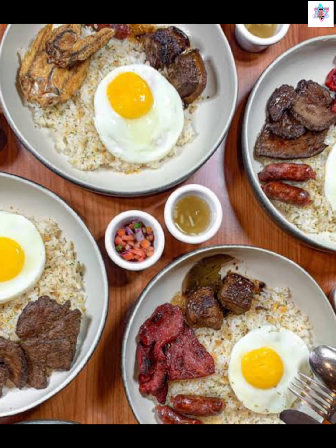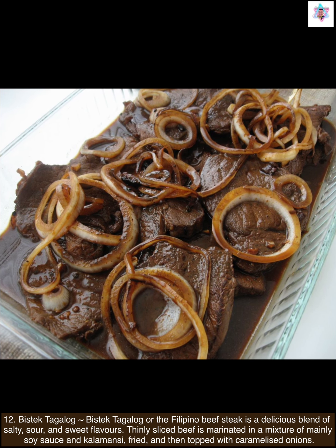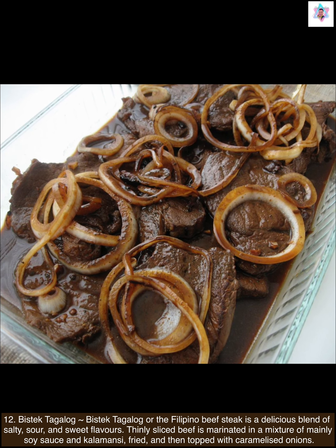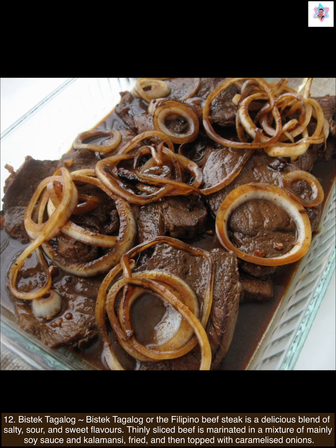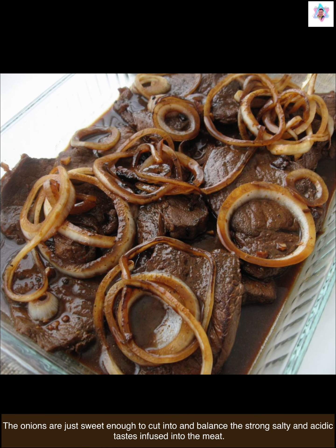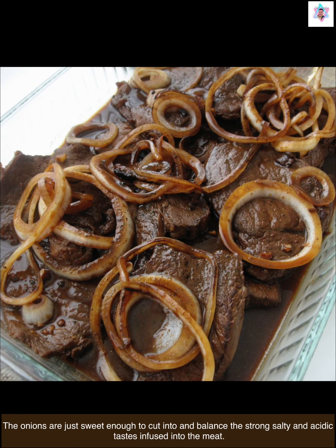Next, bistek Tagalog. Bistek Tagalog, or the Filipino beef steak, is a delicious blend of salty, sour, and sweet flavors. Thinly sliced beef is marinated in a mixture of mainly soy sauce and calamansi, fried, and then topped with caramelized onions. The onions are just sweet enough to cut into and balance the strong salty and acidic tastes infused into the meat.